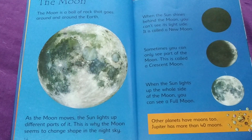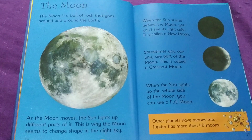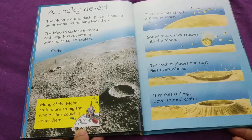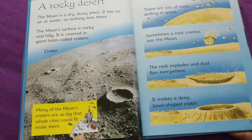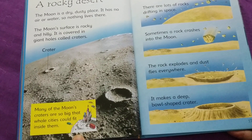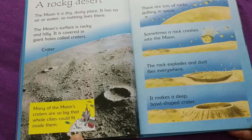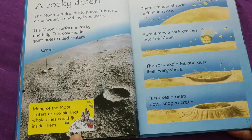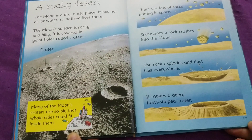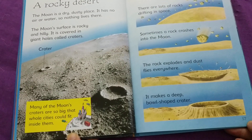Other planets have moons too. Jupiter has more than 40 moons. The moon is a dry, dusty place. It has no air or water, so nothing lives there. The moon's surface is rocky and hilly. It is covered in giant holes called craters. Many of the moon's craters are so big that whole cities could fit inside them.